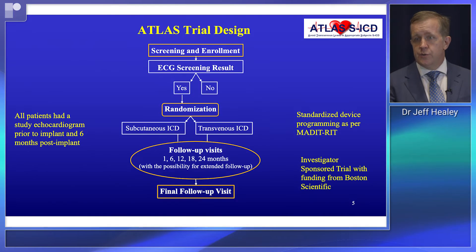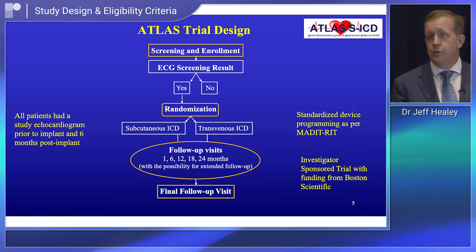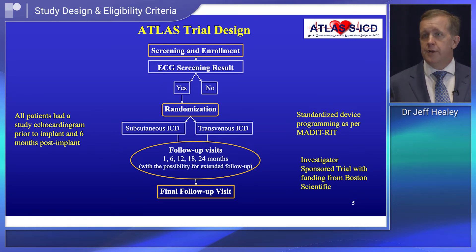This was a randomized controlled trial. We enrolled patients who were eligible — primarily younger patients and those with increased risk for lead-related complications. They were screened both clinically and electrocardiographically to ensure suitability for the SICD, and 92 percent of individuals were suitable for both types of devices.